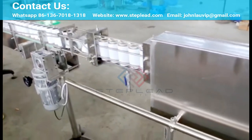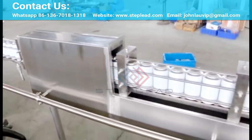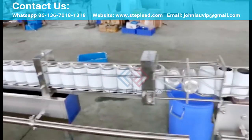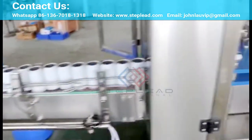The StepLead Can Filler is an expert for the low output range. It safely cans even small production quantities starting from 2,000 containers per hour and it offers double flexibility. This all-rounder processes cans of various sizes and formats, and copes with beer as well as with carbonated beverages.